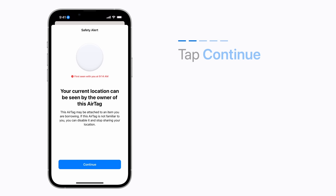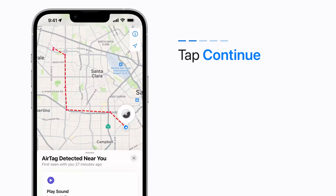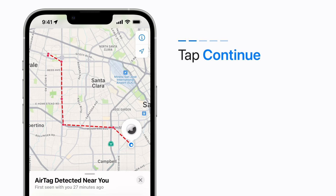Then tap Continue. Find My displays a map with red dots and dashed lines where the AirTag was detected near your device, and the approximate sequence where it was detected. Red dots don't indicate if the owner of the AirTag was viewing its location.